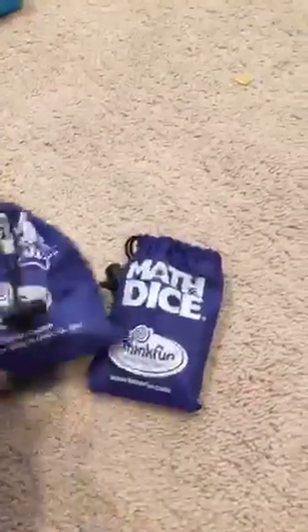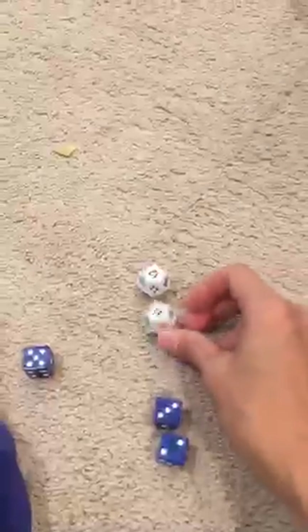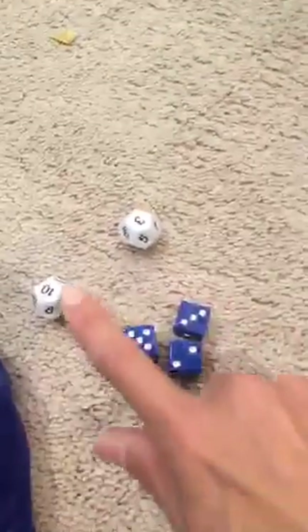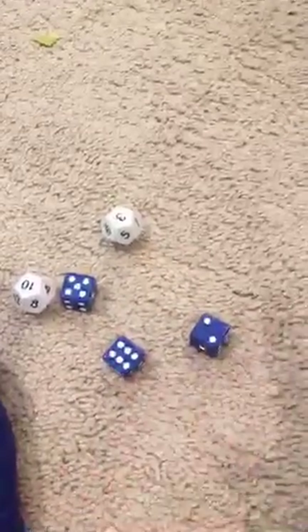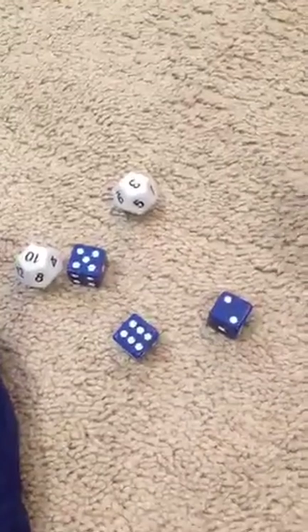Here's our next one: Math Dice. We have two versions — the junior version and the older version. The older version comes with two 12-sided dice and three regular dice. There are a million different ways to play Math Dice. The basic version: you roll the two 12-sided dice and multiply them — so we have 30, and that is your target number. Then you roll the three regular dice and the kids can use those numbers any way they want to get to their target number. Whoever gets closest wins.